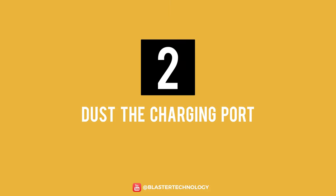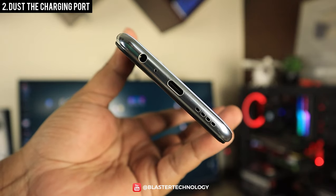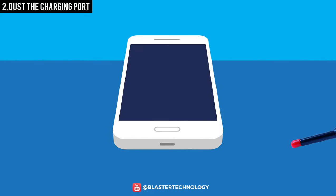Number 2: Dust the Charging Port. Over time, the charging port accumulates dirt and dust, preventing efficient charging of the battery and thus leads to damage to the charger plug. You can clean the charging port either with a few blows or with the help of an air pump.